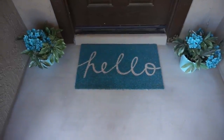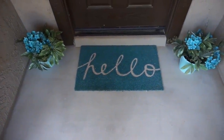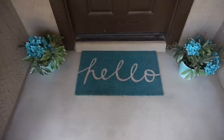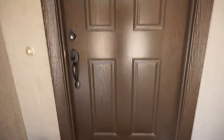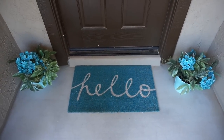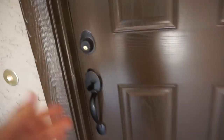Hi everyone, welcome back to my channel! Today I'm going to do the long-awaited and highly asked-for house tour. I'm starting at my front door — I hate this color, it's an ugly brown. I would love to paint it a dark blue, but we can't all win, right?